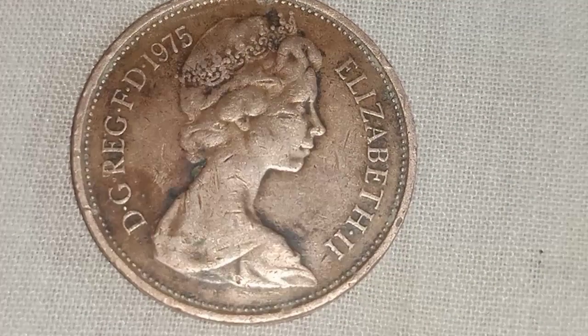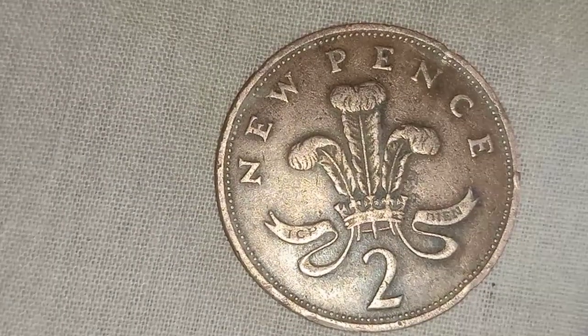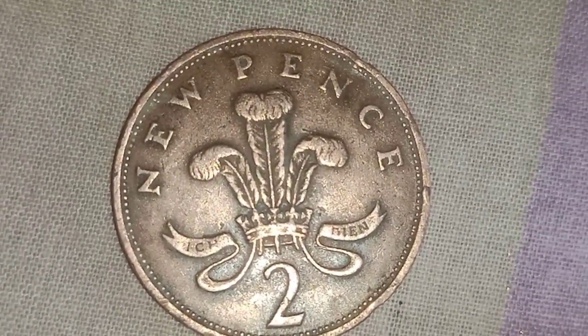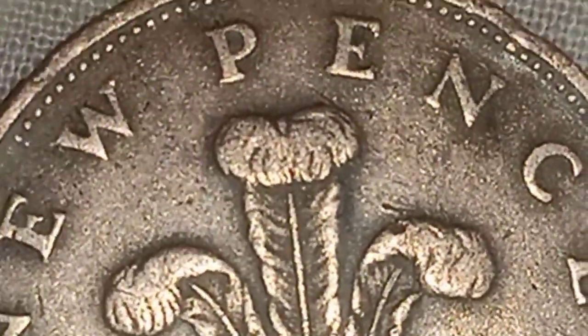We have a plume of smoke inside the crown. We have two ostrich feathers out of three. 'New Pence' is the face value of the coin, with the number two at the bottom.